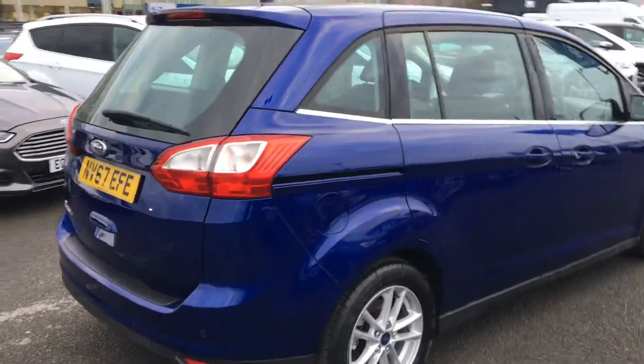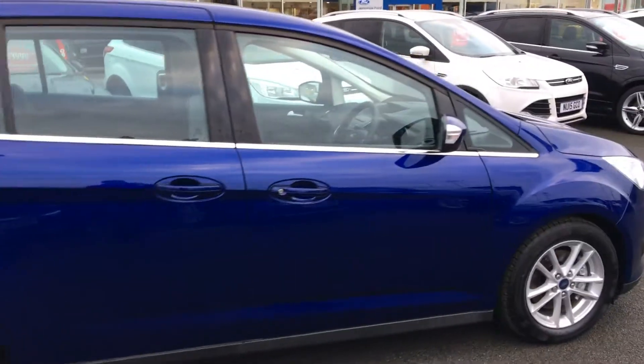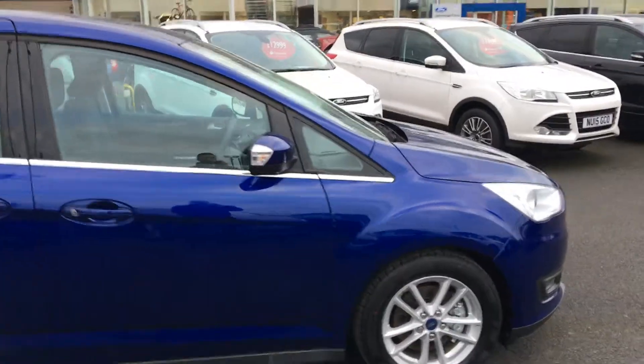For convenience you've got the Ford Easy Fuel standard on this car. It only allows you to put diesel pumps into the car to help minimise the risk of misfuelling. You've also got some nice 16-inch alloy wheels.